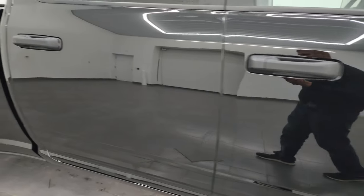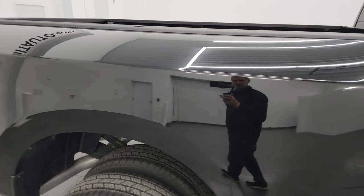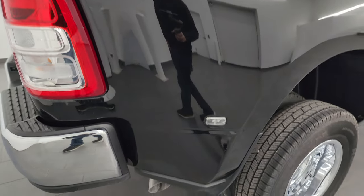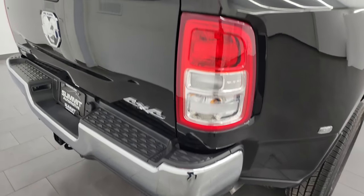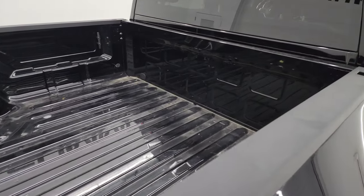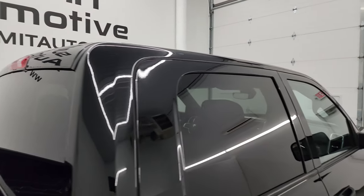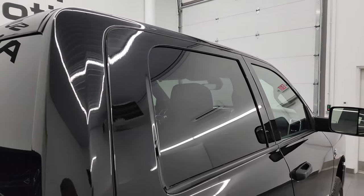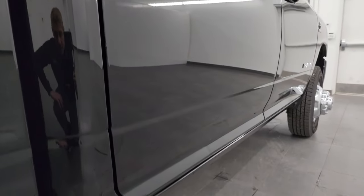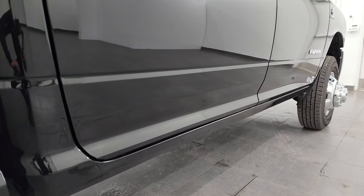Take note of how clean that body is, how reflective and mirror-like that paint is. I take these HD videos so if you're far away or even close by and you just cannot make the trip down, but you're still interested in purchasing the vehicle — you can see the truck, hear the truck, and have confidence in what you're looking at before you even get here. So when you do get here, there's absolutely no surprises. You can make a smart and informed buying decision from wherever you're at.